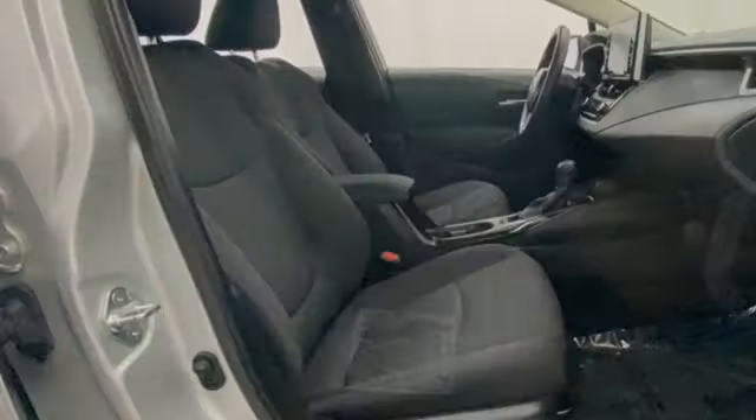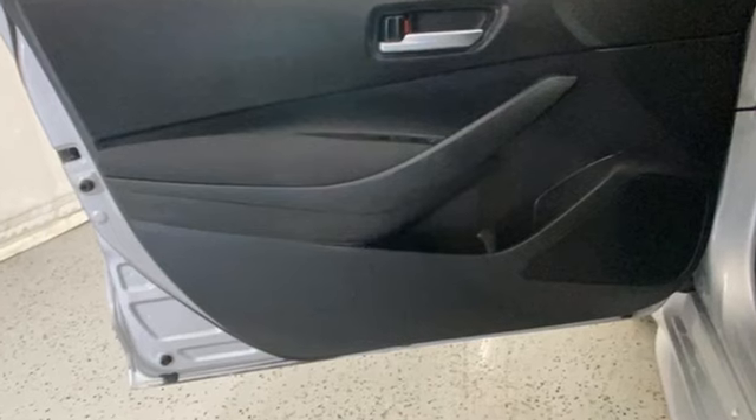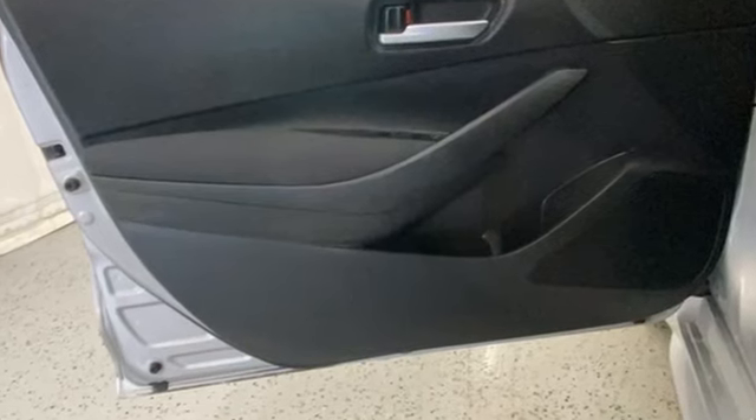The Car Connection notes the front seats are comfortable, and Toyota has lengthened their cushions. Despite that, the Corolla will seat four six-footers without front seat occupants having to slide their seats far forward.